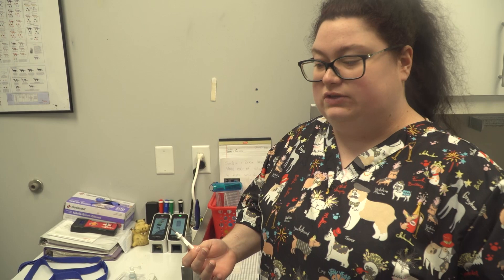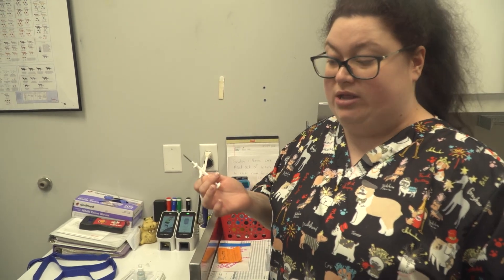We also provide microchipping to already owned pets at a $40 fee. If you are interested in getting your cat or dog microchipped, we can certainly do that. Just call ahead to see if we can get you in. It takes less than a couple of minutes — just like a shot, right between the shoulder blades, underneath the skin, and they will be identified with that microchip.